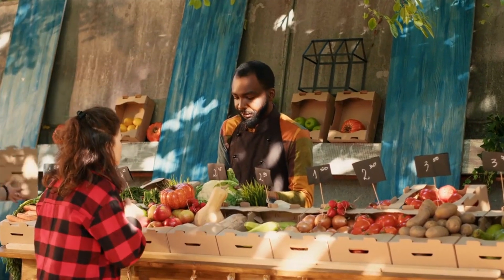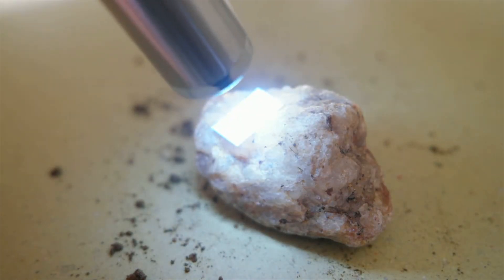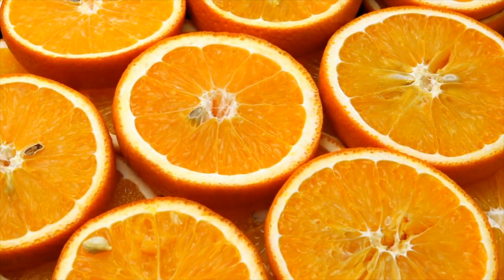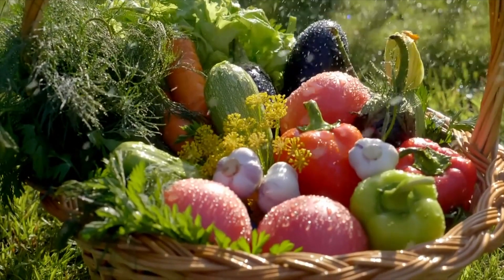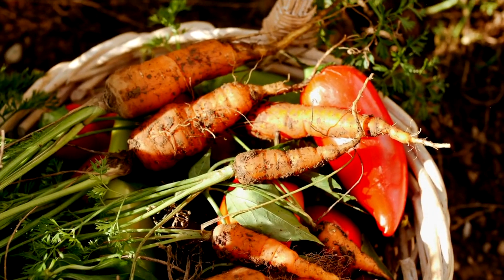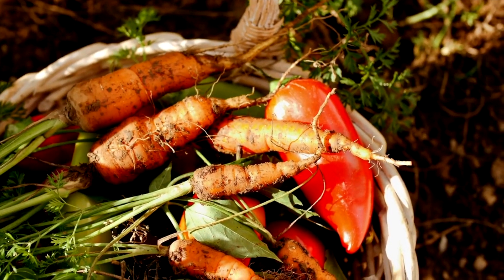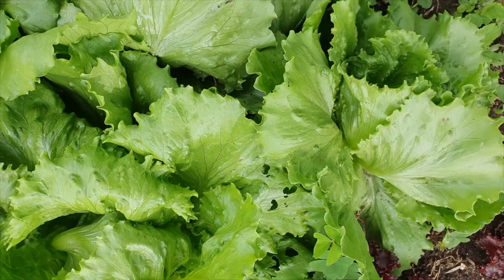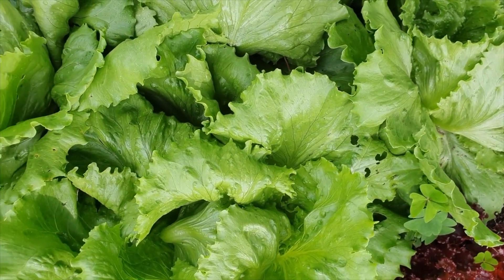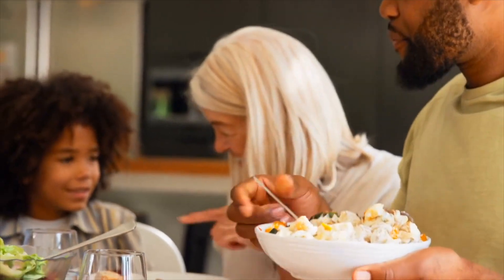Another major difference is the nutritional value. Studies have shown that organic homegrown produce can have higher levels of certain vitamins and minerals compared to their store-bought counterparts. This is partly due to the freshness factor, as nutrients start to degrade after harvest, and homegrown produce often goes from garden to table in a matter of minutes. Growing your own food also allows you to diversify your diet with heirloom and specialty varieties that you might not find in stores. These varieties can offer unique flavors and nutritional profiles, adding excitement and variety to your meals.